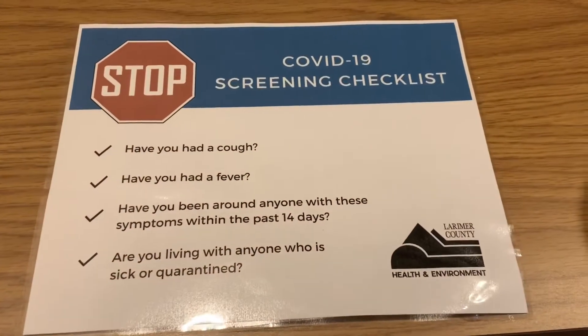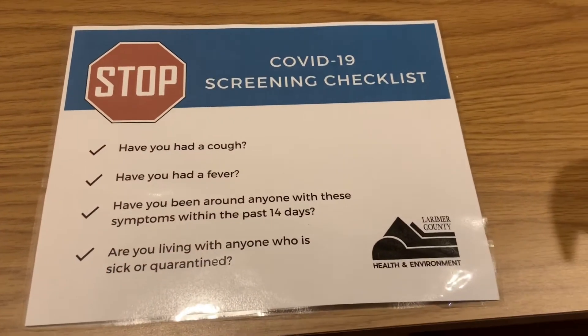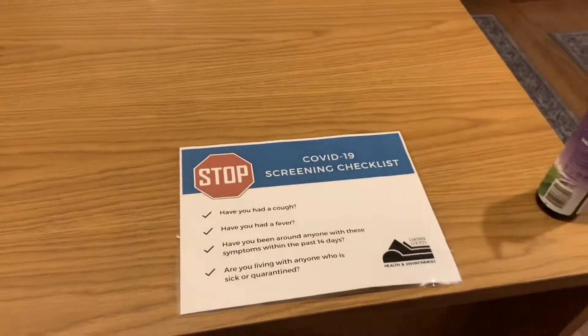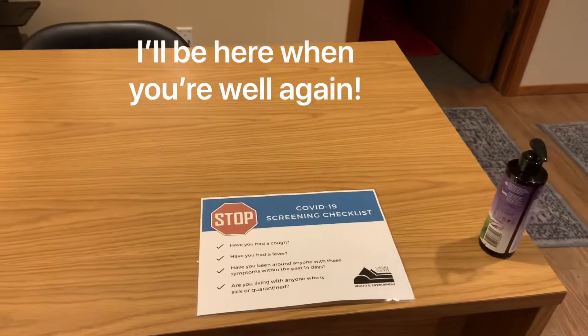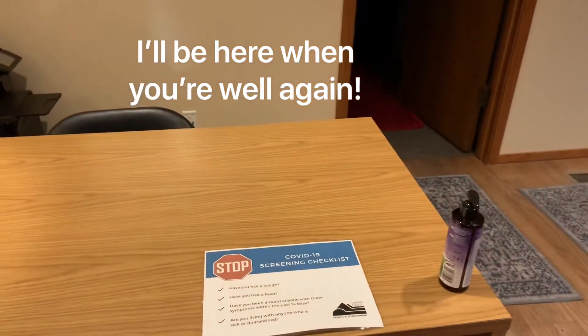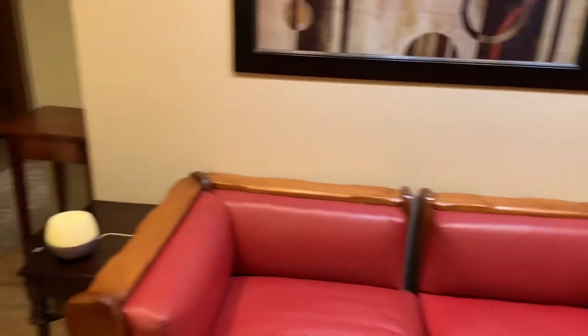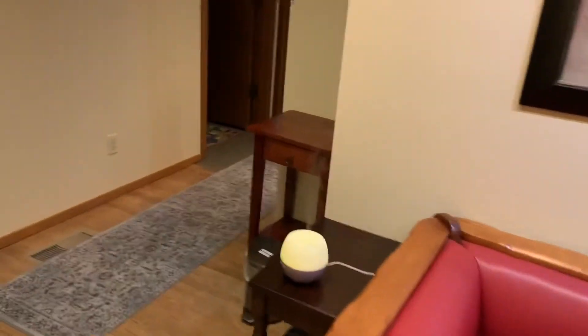Hand sanitizers and another checklist, just in case you have doubts. Some people are not sure what they're feeling — I'd rather you be more safe than sorry. Very unexciting tabletops — we used to have magazines here, now we don't. You'll have to get your gossip somewhere else.